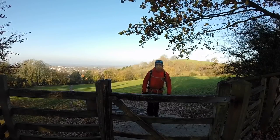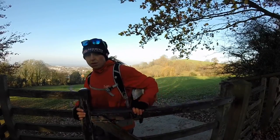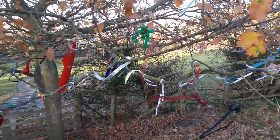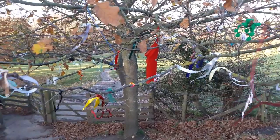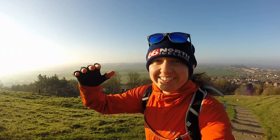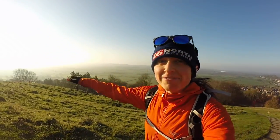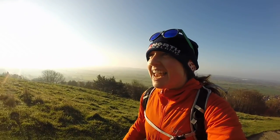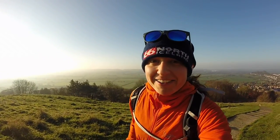The climb to the top of the Tor is solid and easy to follow, and if the views aren't enough to keep your attention there are plenty of interesting signs and statues along the ascent. It's wonderful how every step transports you higher and higher above the level of the rest of the landscape. It's pretty hazy today but I have a feeling we're going to have some good views.